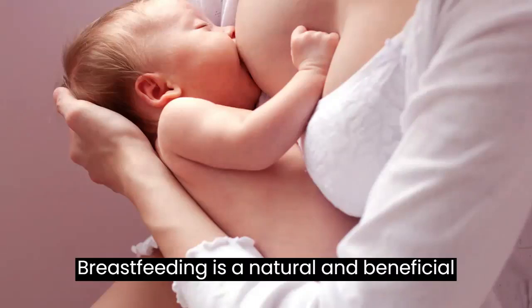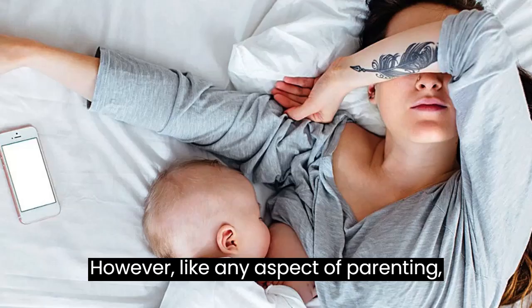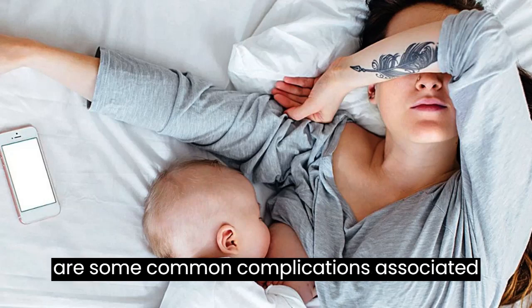Breastfeeding is a natural and beneficial way to nourish and bond with your baby. However, like any aspect of parenting, it can come with its challenges. Here are some common complications associated with breastfeeding.